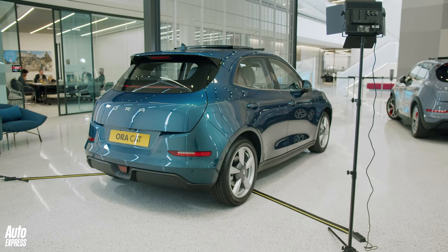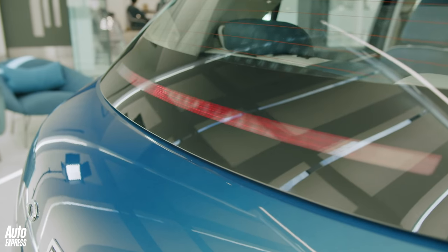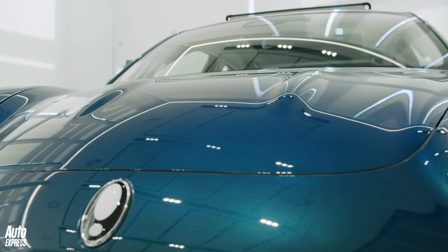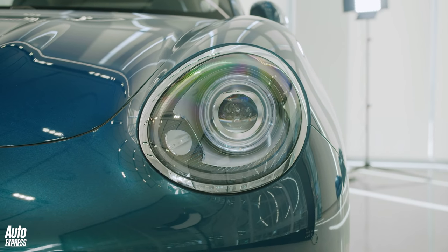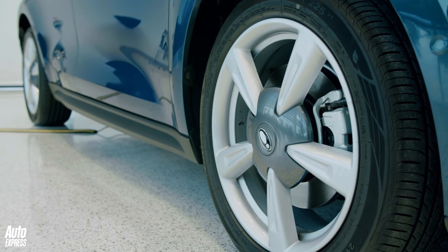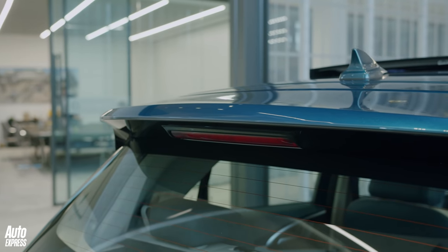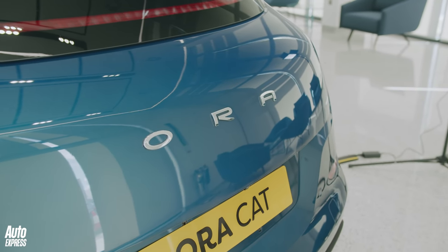That single motor propels the Cat from 0 to 62mph in 8.5 seconds. It's not exactly rapid, but that's plenty of performance for a small hatchback. The Cat can be optioned with either a 48 or 63 kilowatt-hour battery. The smaller option gives 209 miles of range, but range jumps to 261 miles with the bigger battery — 16 miles more than the Renault Zoe.